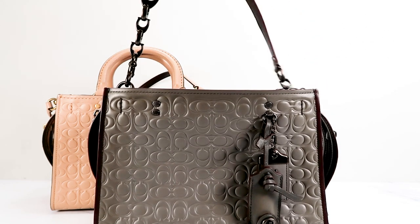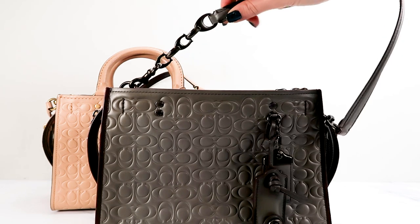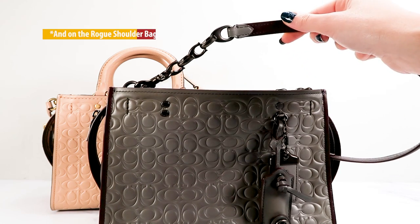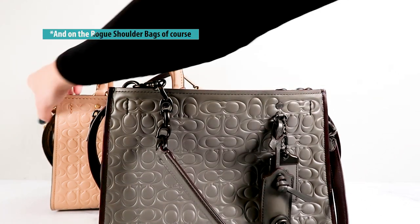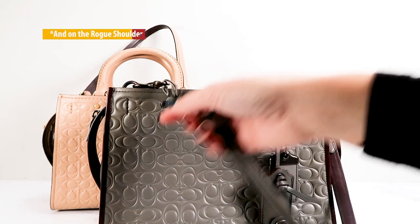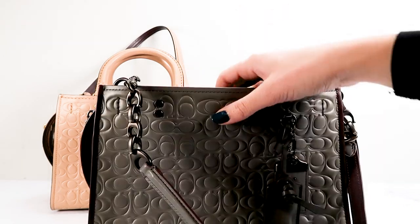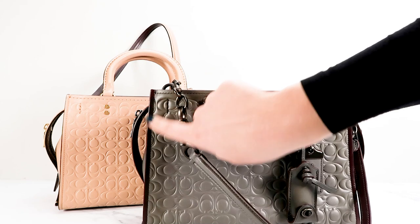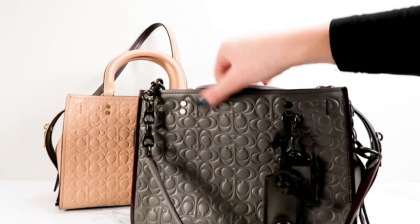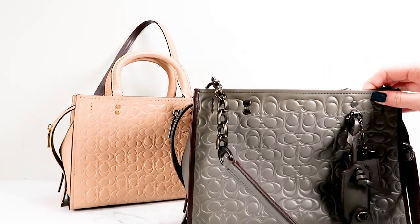It also has the C chain links on the detachable straps, which you do see on some Rogues — though I've only seen it on Rogue 31 and only a few models. On the normal one, it just has the normal Rogue 25 straps, so that makes it stand out a little bit as well. The metal is gunmetal. One thing that also stands out is the edges at the side — the edges are actually this dark oxblood color. It's quite a thick edge all the way down. I've never seen that on any Rogue before.